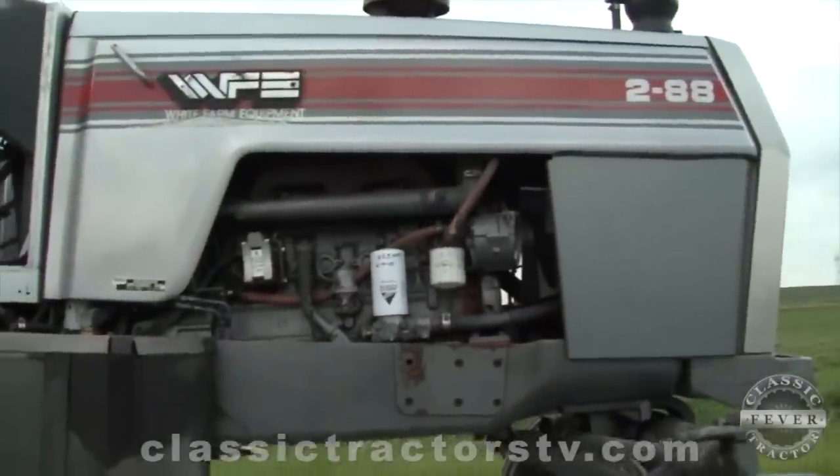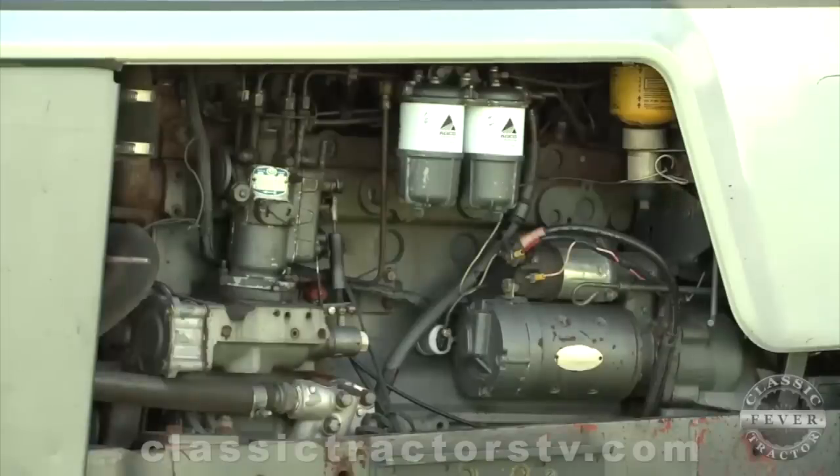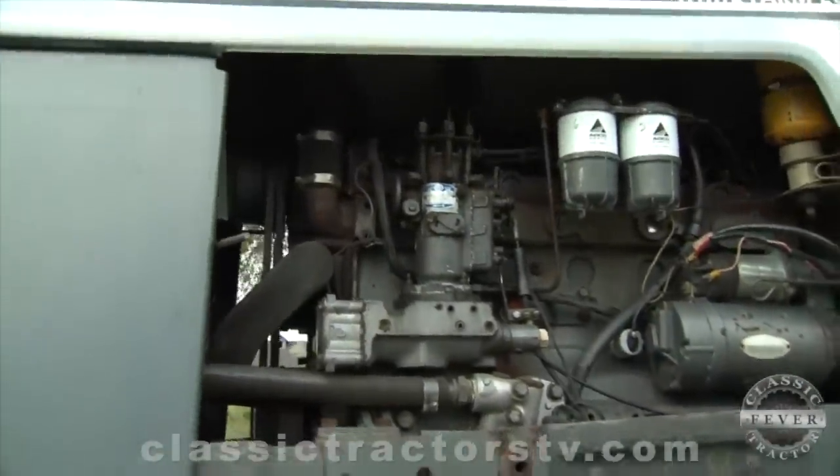The White 288 is powered by a six-cylinder, 354 cubic inch Perkins diesel engine. A lot of White combines use that engine as well, especially the later production ones. They're a good, solid, dependable, and rather fuel-efficient engine.